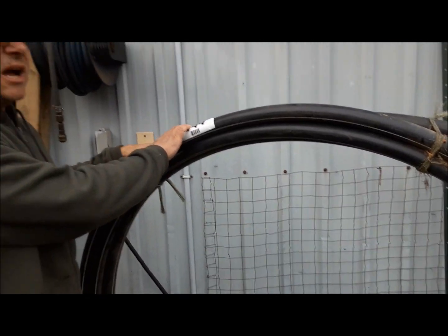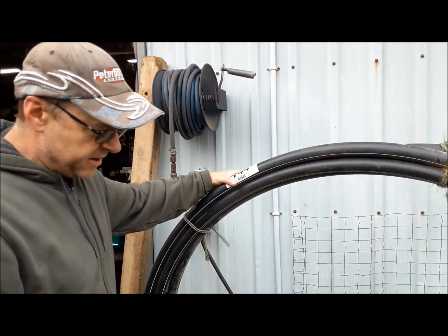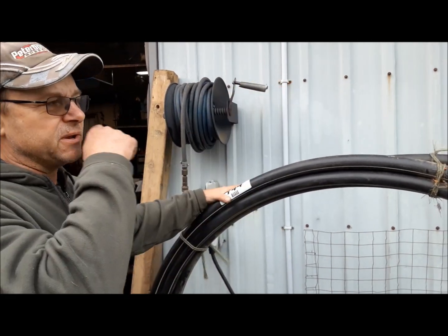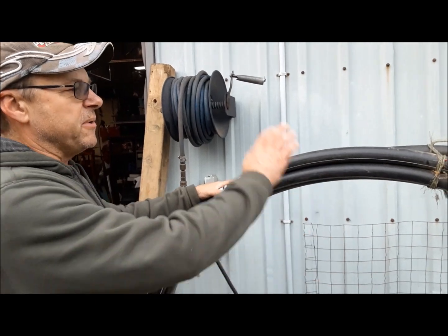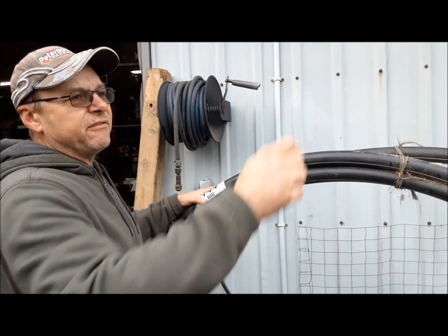We also got this great big roll of 1¼-inch PVC. I want to run an airline and a couple of other things over to the barn over there. I've already got one big roll of this, so this added to it — hopefully it will be enough to get us there.